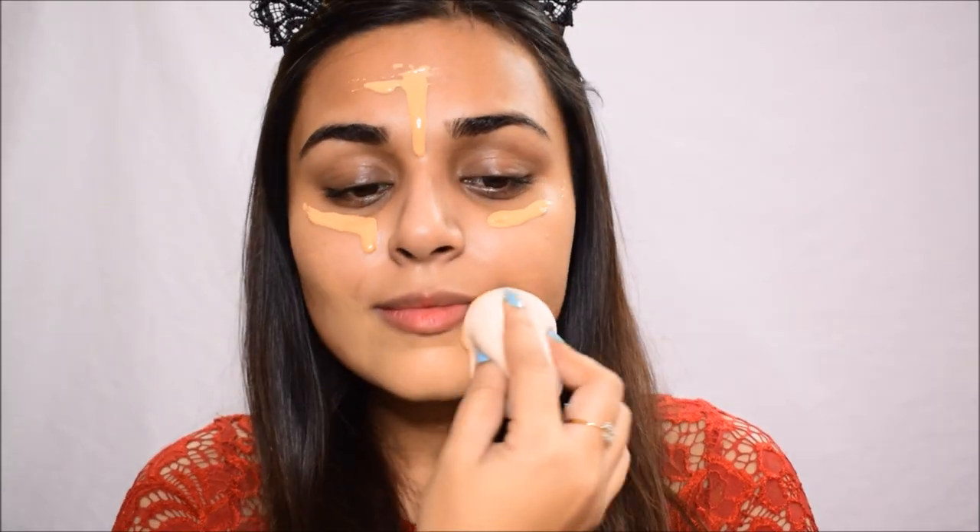I'm using my hands to disperse the primer into all the nooks and crannies. For foundation, I'm going in with the Sugar Drop the Base Foundation. I'm shaking it really well because it has oils that separate — you need to do this before use. I'm applying it like a serum and blending with a beauty blender. My shade is 32 Cortado. It blends like a dream, has great coverage, and a luminous skin-like finish — though the shade is a little too yellow for me.